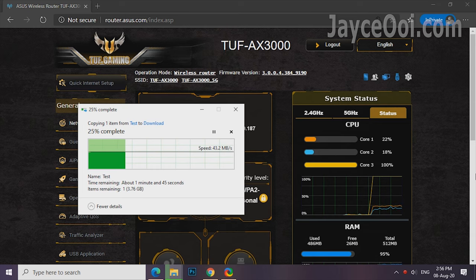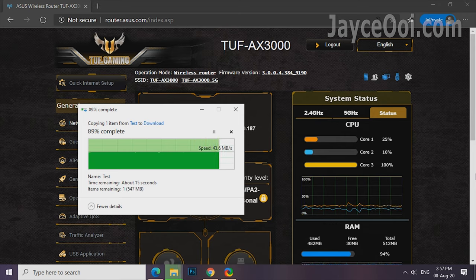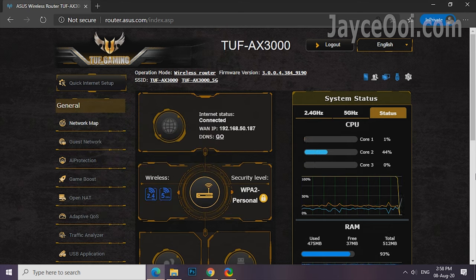As for CPU processing power, it is more than enough to serve more than 10 devices at the same time. There are resources left for other tasks too while doing CPU-intensive tasks like writing files to a USB hard drive. Rest assured that you can play online games smoothly without interruption.